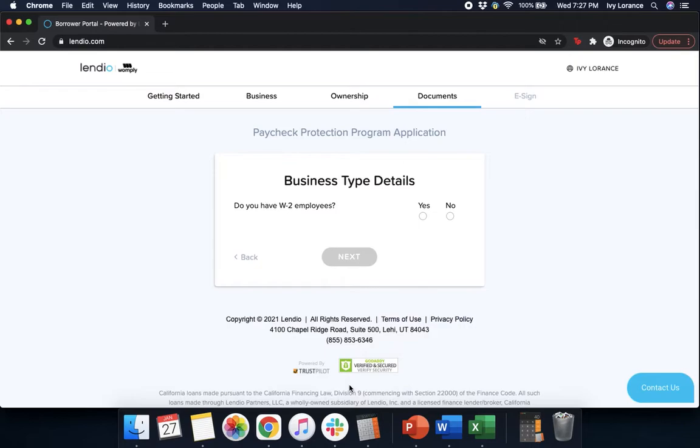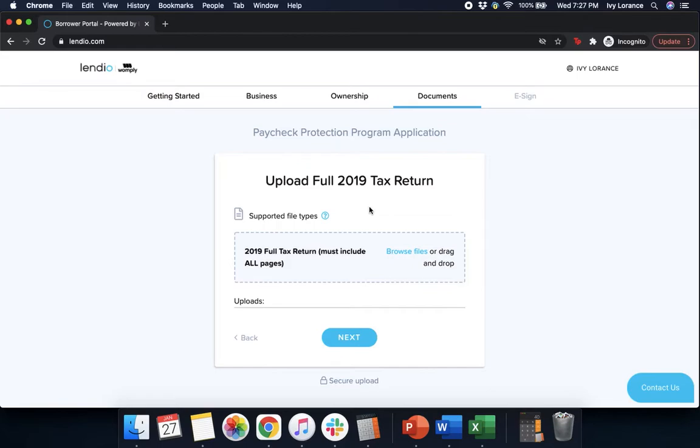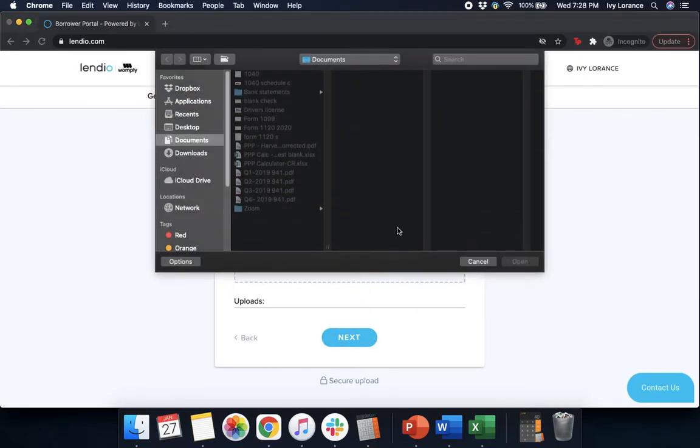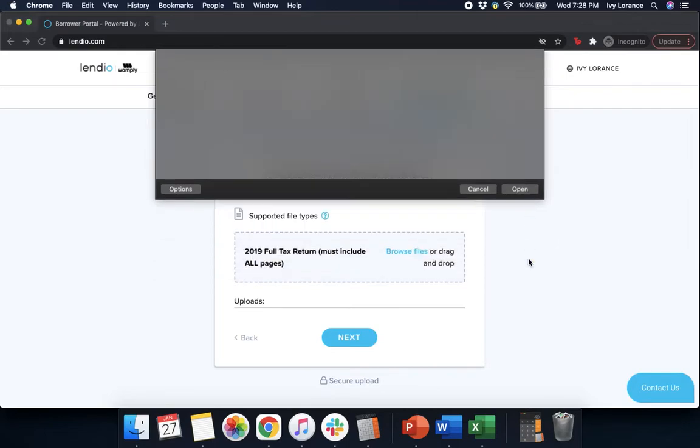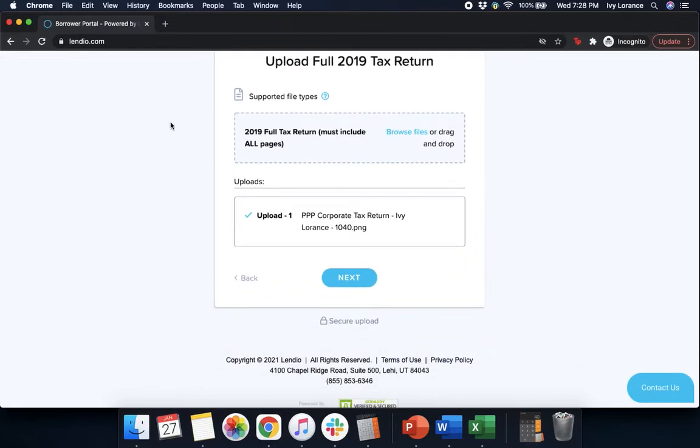Next, it's going to ask for your business detail types: do you have W-2 employees? We're an independent contractor, so we're going to click No and press Next. Give it a couple of seconds, and then it's going to say upload your full 2019 tax return — it must include all pages. Browse your files, find the file, and press Open. Make sure you've got the correct full 2019 tax return in your system, then press Next.